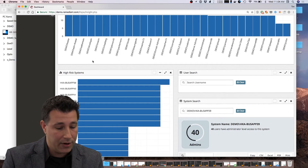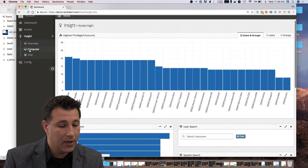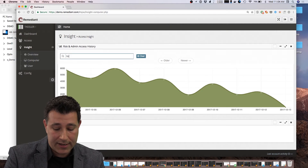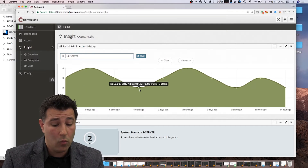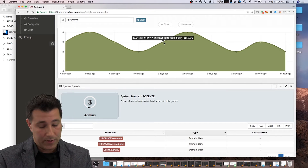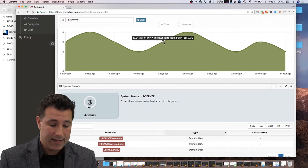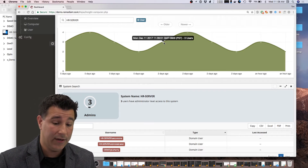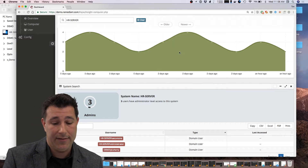Part of the continuous monitoring is we'll know when administrative privileges change on different systems, and we'll show this from an audit historical view. If I hop into my Insight page and look at my HR server, here you can see over time what individuals had administrative access at any given moment. We can see a trend — when someone added a new administrator to a system. This is really important because if you ever have to go through an audit check or a forensics investigation, we now keep that whole historical track of who had administrative rights on the system. That saves so much time.